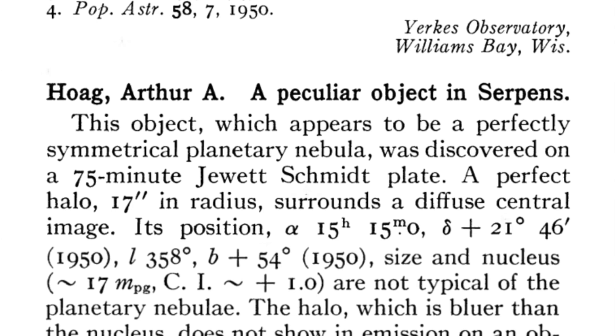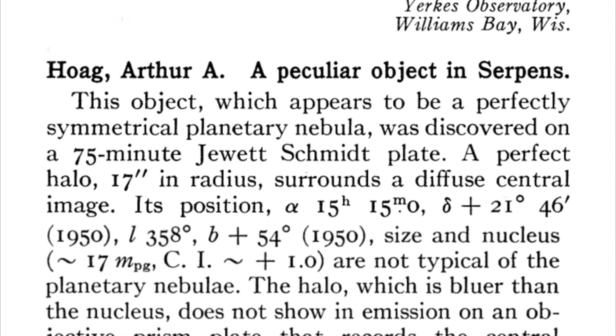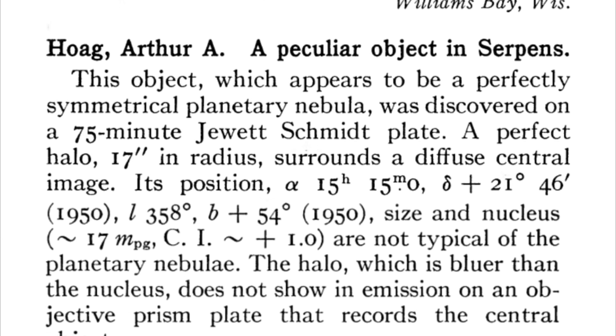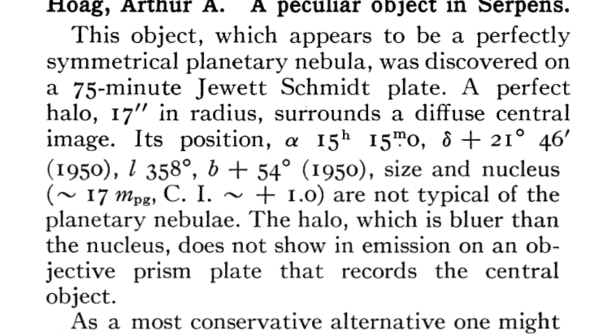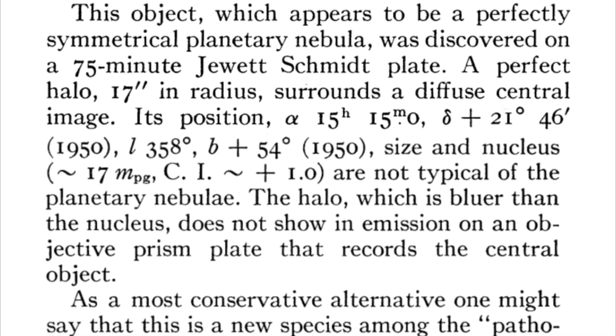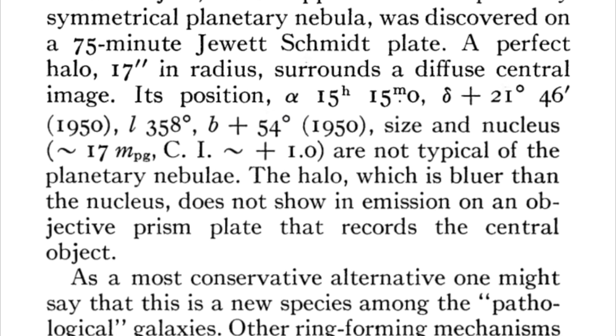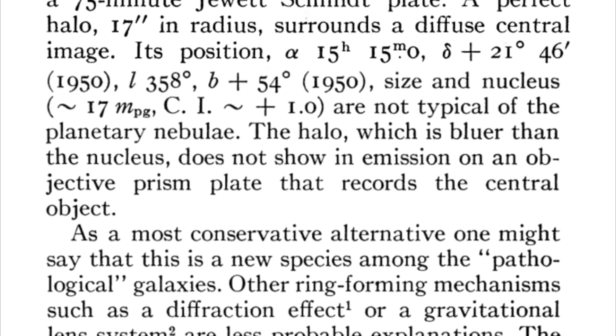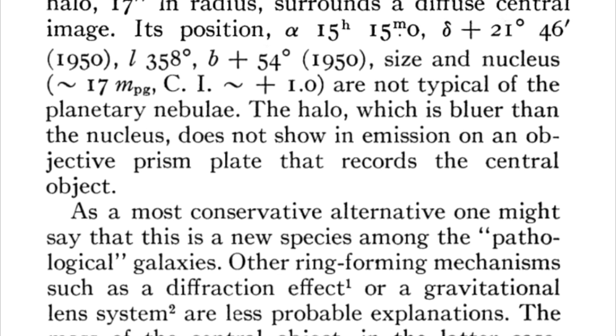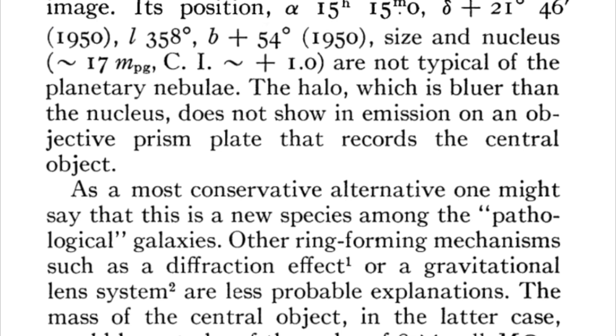It was first spotted by astronomer Arthur Hoag in 1950, and in the 55th volume of the Astronomical Journal, he wrote: "This object, which appears to be a perfectly symmetrical planetary nebula, was discovered on a 75-minute Jewett Schmidt plate. A perfect halo, 17 arc seconds in radius, surrounds a diffuse central image. Its position, size, and nucleus are not typical of the planetary nebulae. The halo, which is bluer than the nucleus, does not show in emission on an objective prism plate that records the central object."